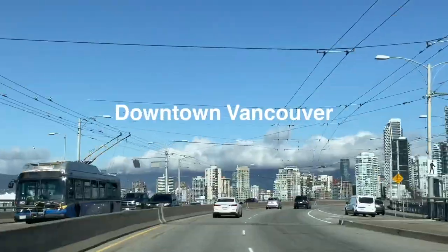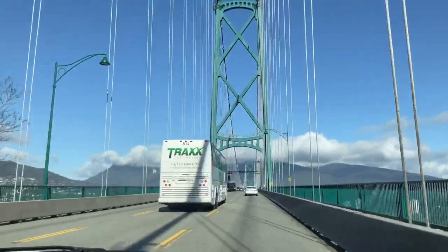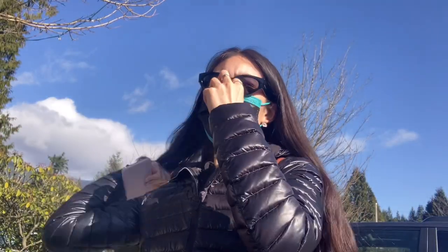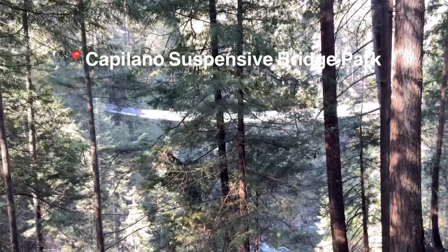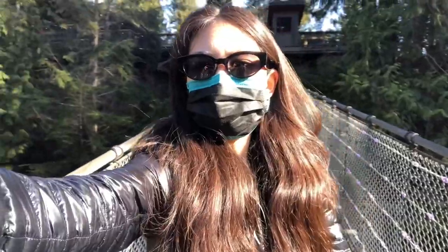Hey guys, so we are on our way to the Capilano suspension bridge and I will bring you guys along. We are going to be passing the Lion Gate Bridge again so you get to see that at the beginning — it's going to be super exciting. We are almost there, and we made it!